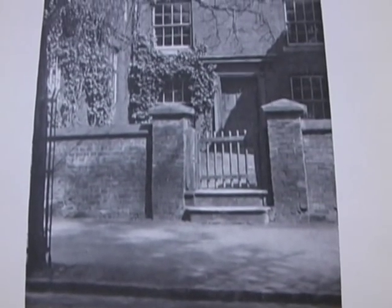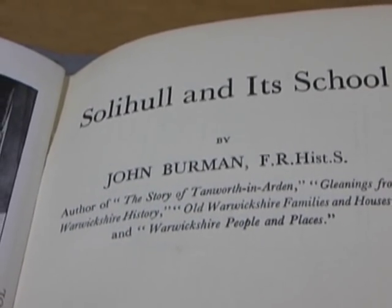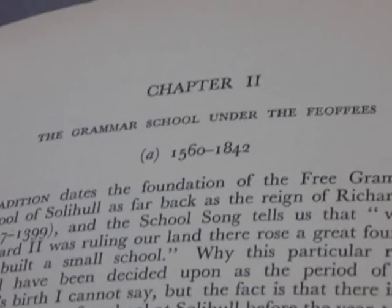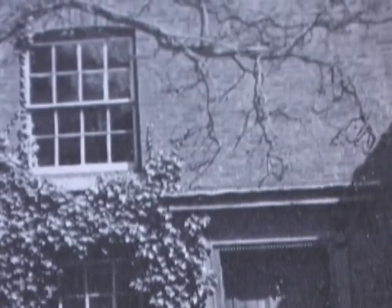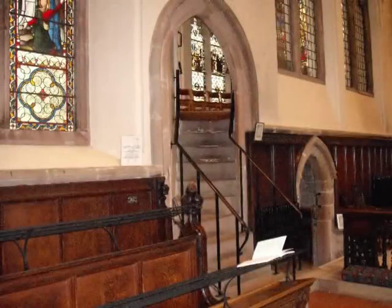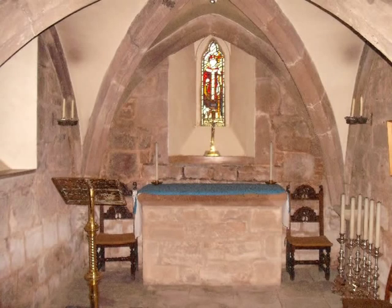Solihull School began life as the free grammar school, sponsored by the release of money from the dissolution of the chantries of St Catherine and St Mary, followed by that of St Alphage six years later. A schoolmaster was employed to offer instruction in English, Latin and Greek to the sons of Solihull residents. Those chantry chapels can still be seen in Solihull Church, and the fireplace where the chantry priest used to warm himself is still visible.